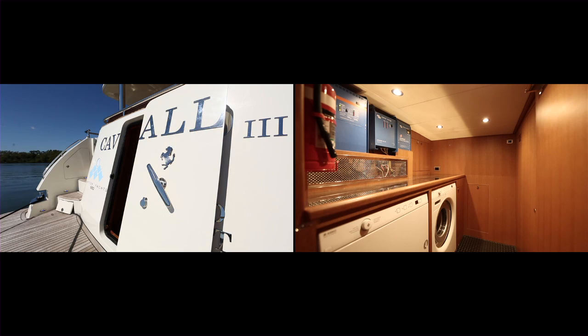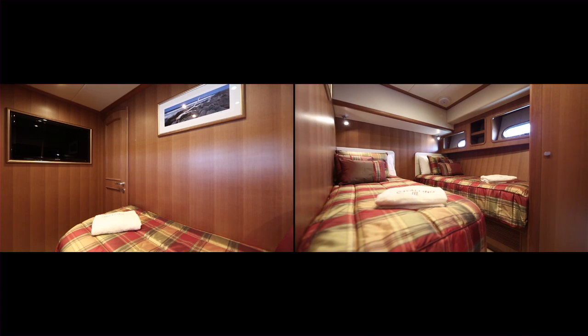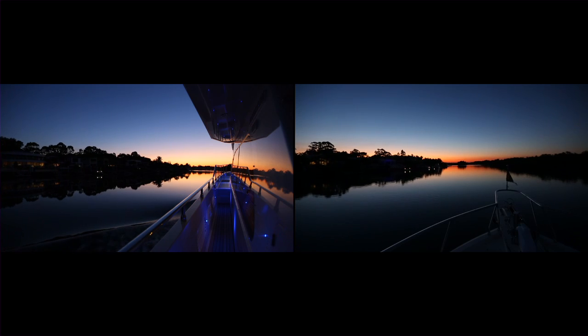Sound proofing within the engine room confines creates a very quiet, comfortable ambient environment for the master stateroom. And the twin cabin to port, or your VIP stateroom forward, features an island queen size bed — all the luxuries of a six-star hotel.